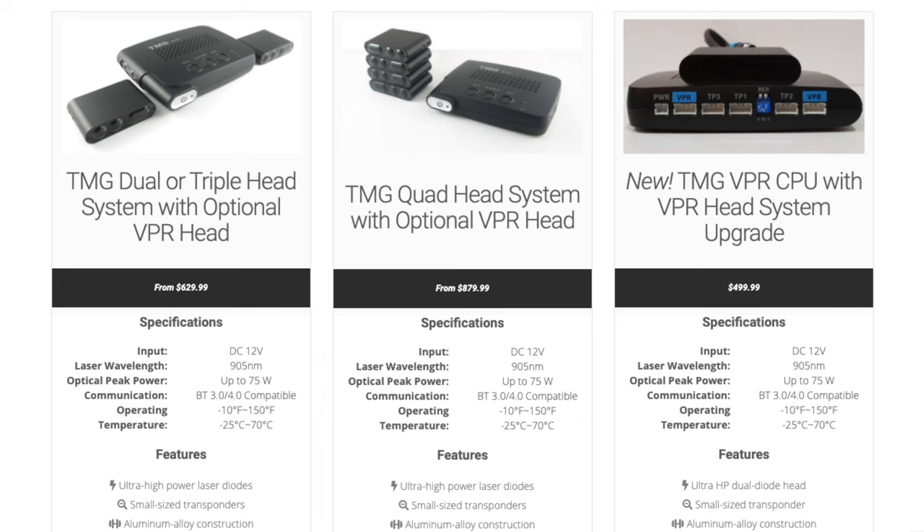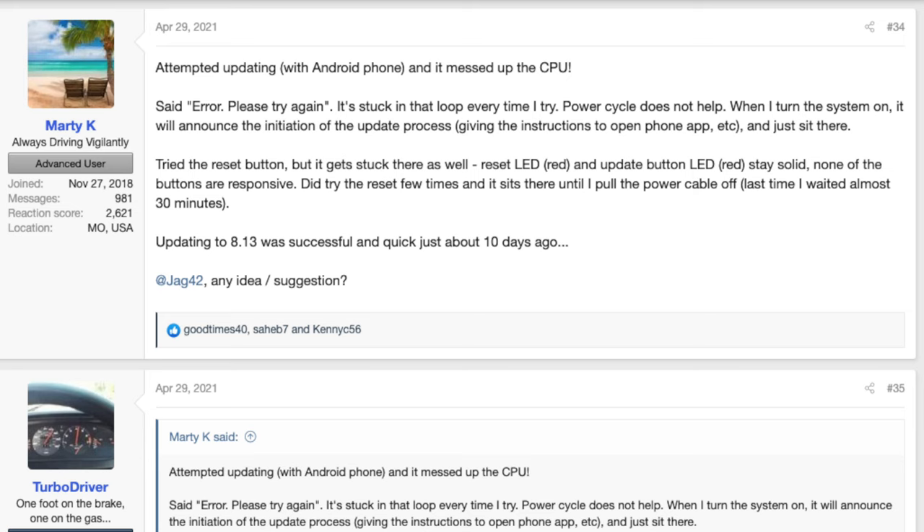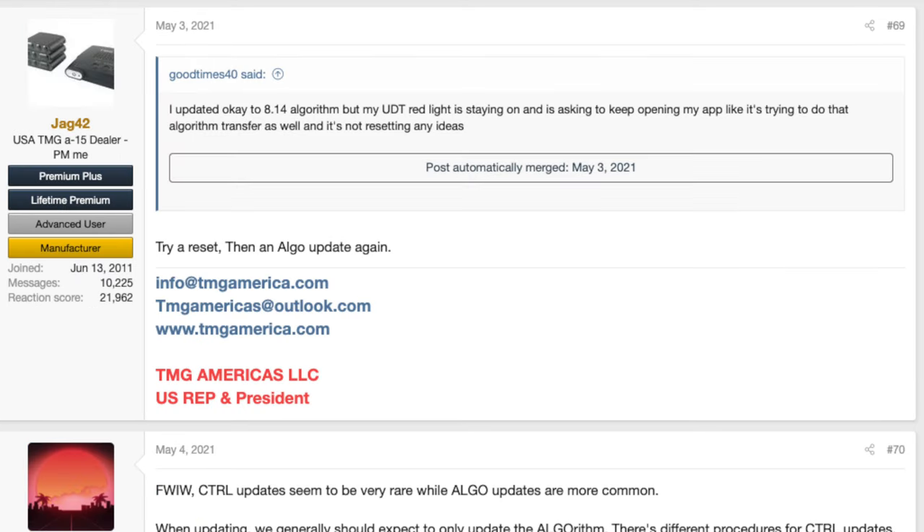We've got some updates to the TMG laser jamming system — a new update, version 8.14, is now available, which adds some improvements to the laser jamming algorithms. No detailed specifics beyond that, but updates to laser jammers are always welcome. Some people have reported issues with the update process itself, so if you need help with that, there's a link in the video description with forum support and troubleshooting information.